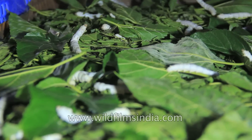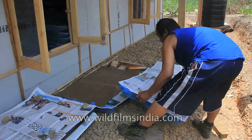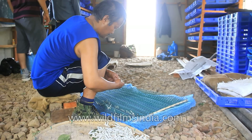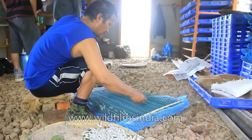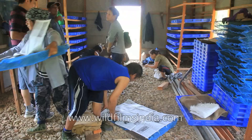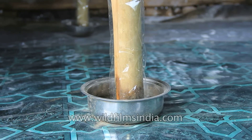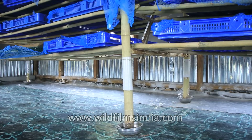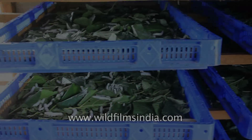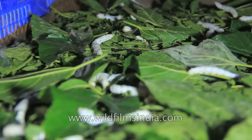As the silkworms continuously eat, the containers get filled up with their excreta and therefore need to be cleaned periodically. Furthermore, silkworms are prone to diseases. Farmers must maintain a high standard of hygiene for rearing and handling these precious creatures. In addition to this, the containers should be maintained in such a way as to prevent other insects, like ants, from invading.